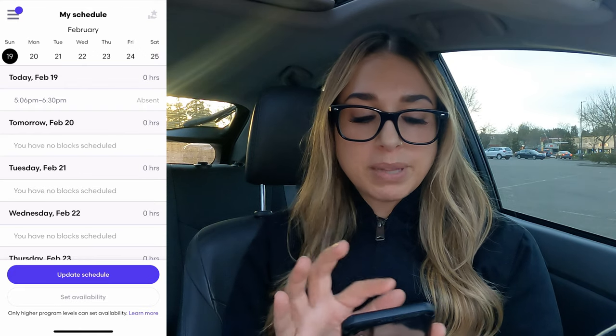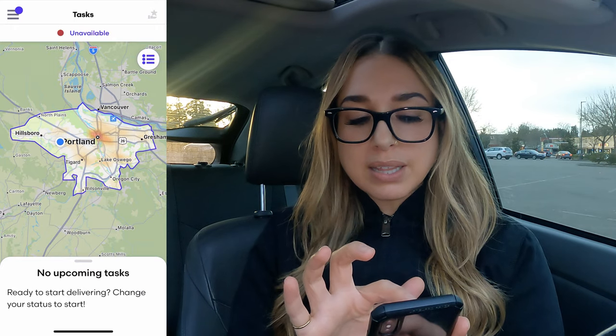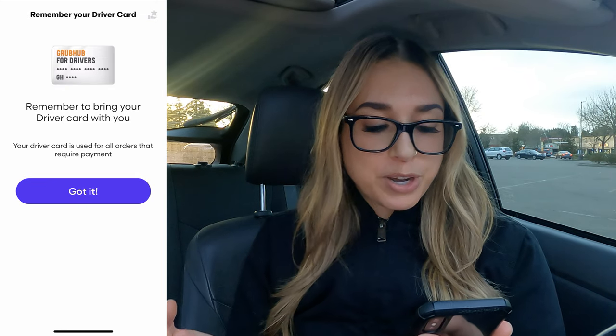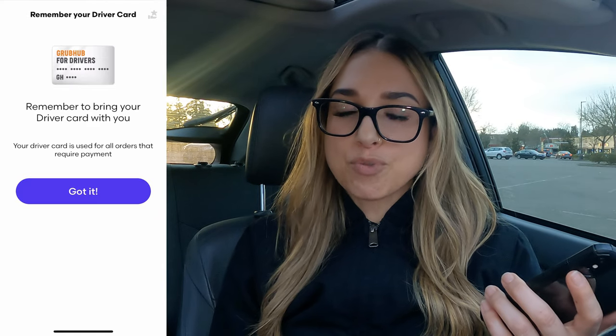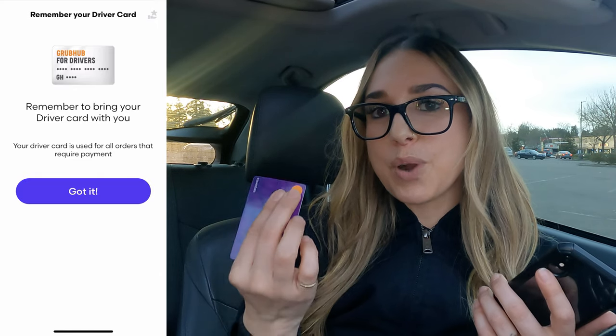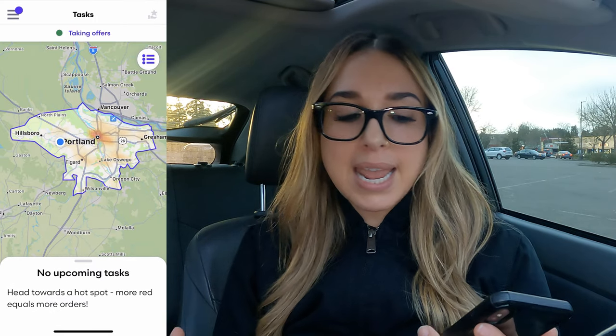Now I need to go over to the three lines in the top left-hand corner, go into tasks, and toggle on available. You'll see the little red dot — it says unavailable right now. I'm going to tap that, and it says do you have your card? Remember to bring your driver card with you, which I do have. This little card is used if an order needs to be paid for. I haven't seen those very often anymore — it's usually really straightforward and simple. I'm going to tap got it, and then toggle it on to taking offers. And now at the top it says taking offers — I am on schedule.